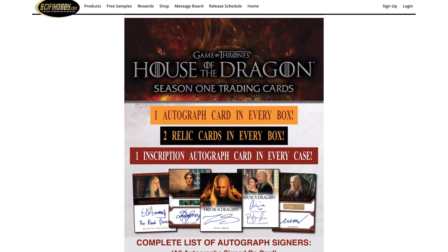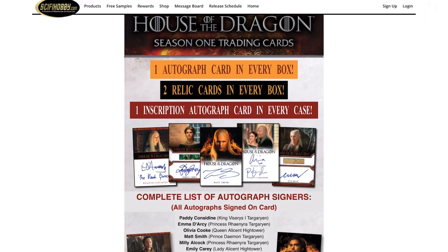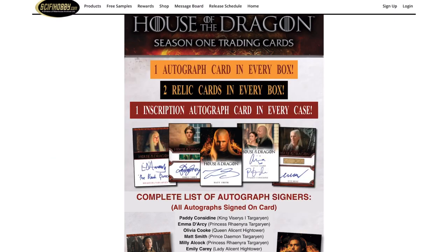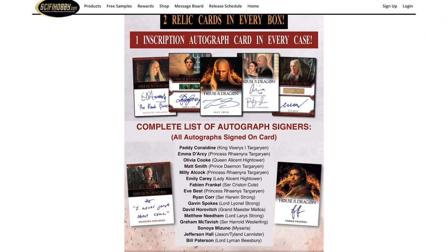Looking at the cards, Daemon Targaryen front and center is probably going to be the chase in this set, along with Rhaenyra Targaryen. Those two are probably tier one. You could throw Olivia Cooke into tier one as well — she's a prominent actress, she was in Ready Player One. That full-bleed auto of Daemon with fire in the background is stunning, and Fabian Frankel as Ser Criston also has a beautiful card.